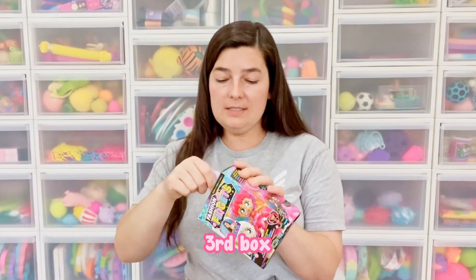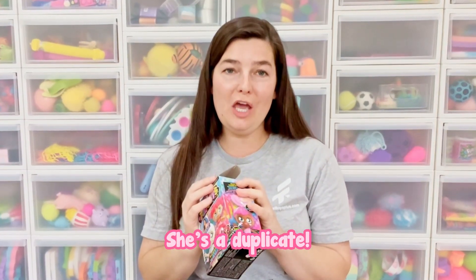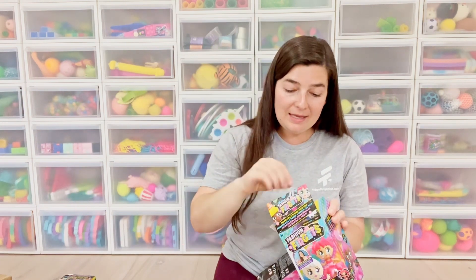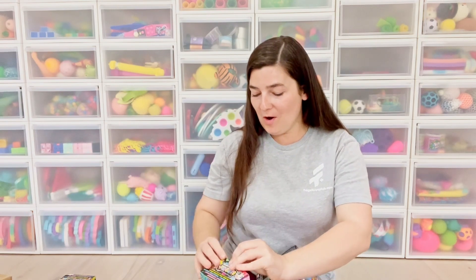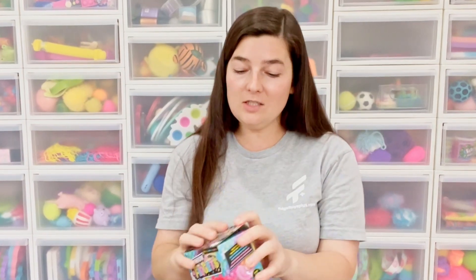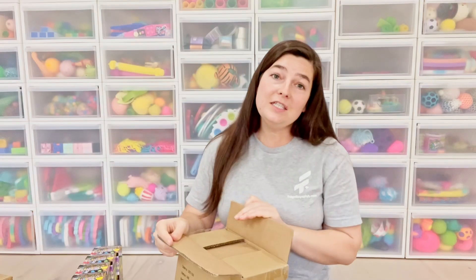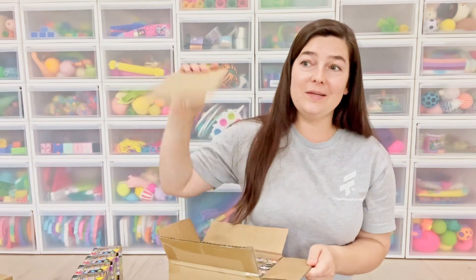Third box — I cannot wait to see who we get. She's a duplicate. It's Red Ruby again. She is beautiful, but I already have her. So I'm going to put her back so I can give her to someone else who will enjoy her. I got Pink Paisley again too — so I'm going to leave her in as well. So many duplicates. That's the fun part of mystery boxes though: you never know what's going to be inside.